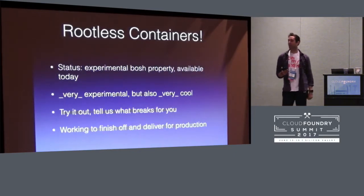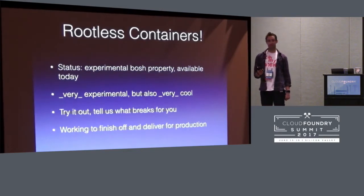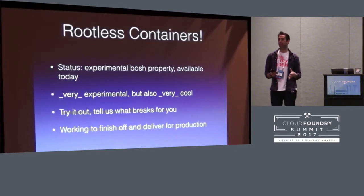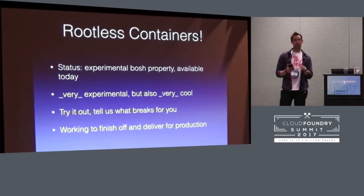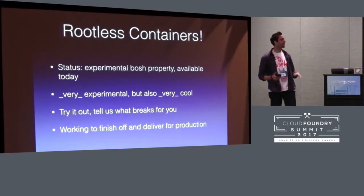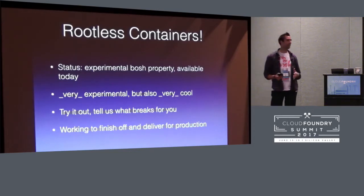How do you use it today? You'll actually have to do something — you'll have to set a BOSH property until we get rid of that BOSH property once it's all ready. In the meantime, I wouldn't actually do this in production — it's not actually more secure yet. Right now it's less secure because there are some security features we can't turn on without root yet, but we're getting there. Hopefully eventually you will just get this for free like everything else, without having to do anything. But if you do want to try it out and tell us what breaks, that would be awesome.